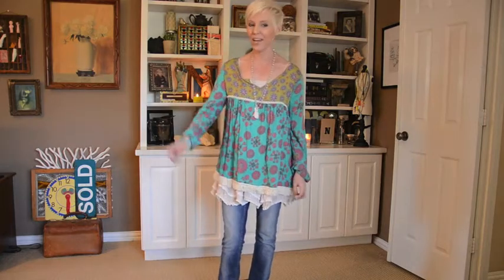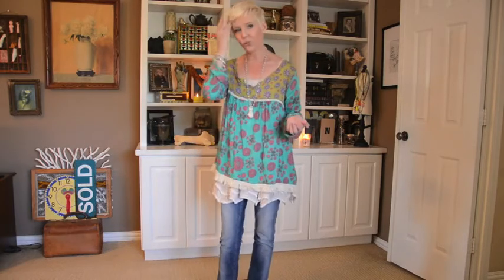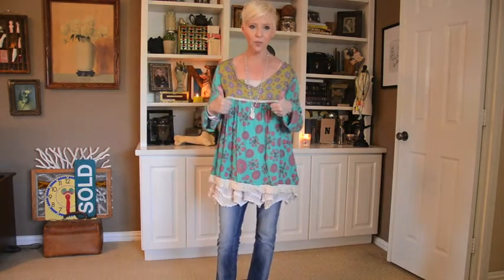The jeans are from the Sundance catalog — it's the Driftwood brand. The shoes were from Dana Buckman. I actually got them on sale at Kohl's. I never go into Kohl's but I had to go in and I found them and kind of fell in love with them. They're a goldy neutral shade, so it's perfect.